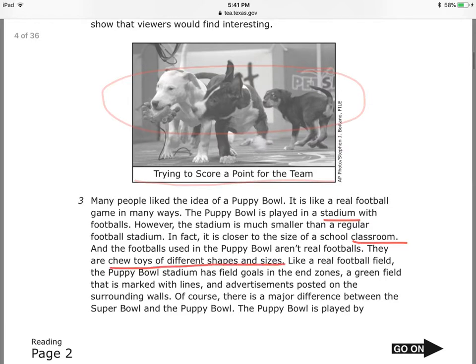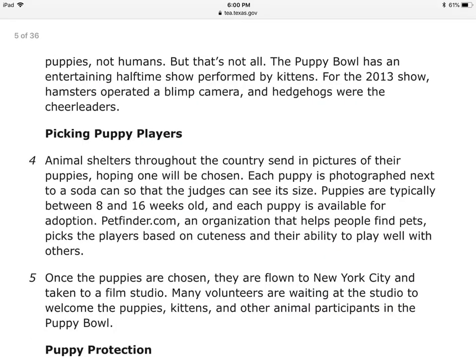They are toys of different shapes and sizes. Like a real football field, the Puppy Bowl stadium has field goals in the end zones, a green field marked with lines, and advertisements posted on the surrounding walls. Of course, there is a major difference between the Super Bowl and the Puppy Bowl. The Puppy Bowl is played by... puppies.